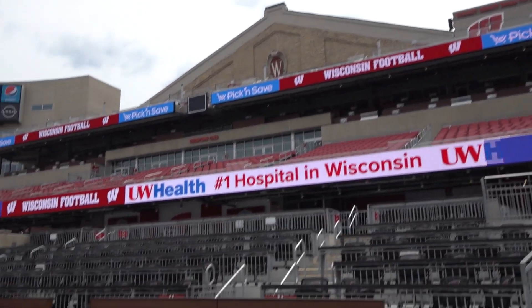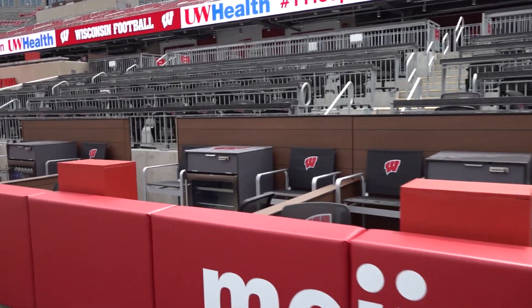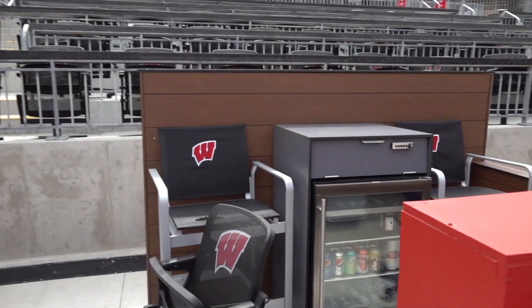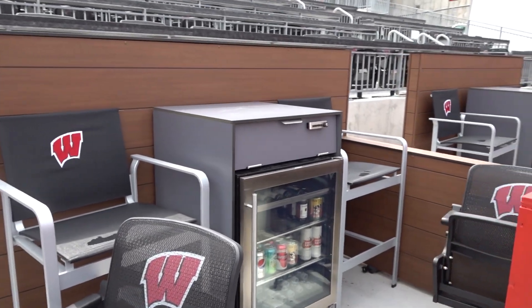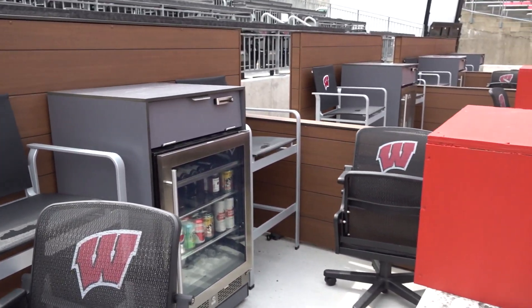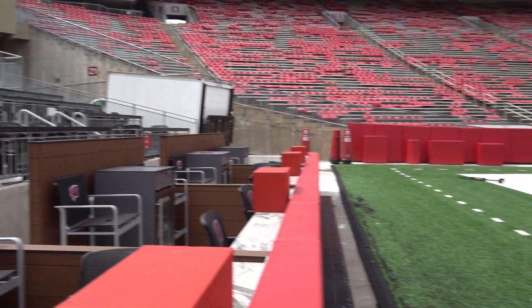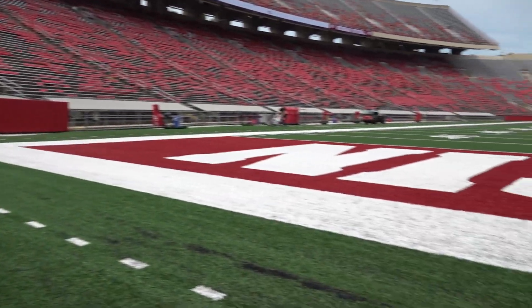Field level loge boxes are right down here with a great view to the field — we have four and six person boxes, most of them are four. Each loge box has an 18-inch TV, a refrigerator, and a storage cabinet. These lower levels all have heated floors — obviously we're in Wisconsin, so that was a nice amenity that we wanted to add.